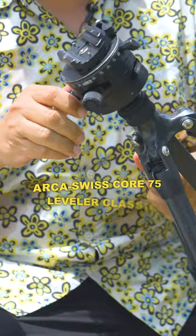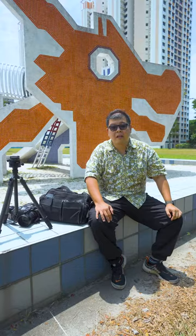The Gitzo Traveler tripod, and on top of it I have an Arca Swiss Core 75 leveling head. The bag I use is actually made by Sony — I use it really because it looks very small, but you can actually fit a lot in it.